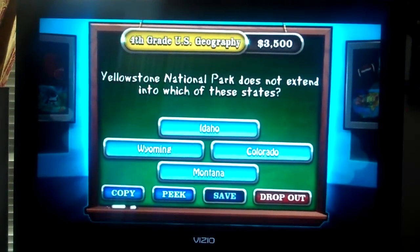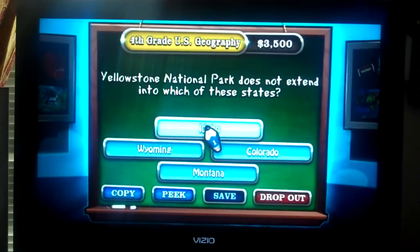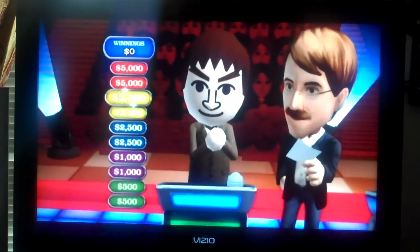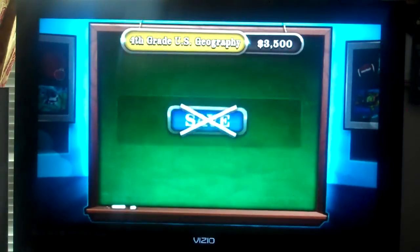Yellowstone National Park does not extend to which of these states? Idaho, Wyoming, Colorado, Montana. I think it's Idaho. Still Idaho — that's the passing answer you want to go with, lock it in. I'm going to lock it in. You didn't get that one right, but your classmate's answer saves you. Nice job by your classmate. Nice save.